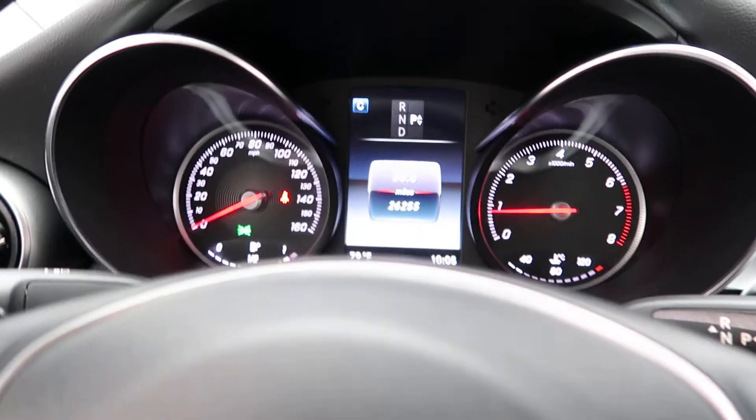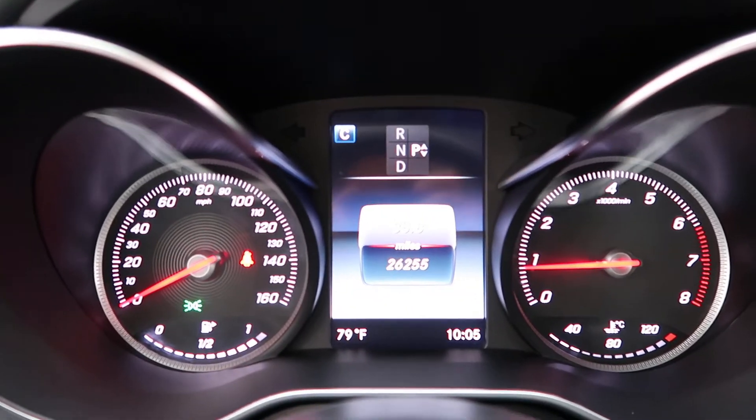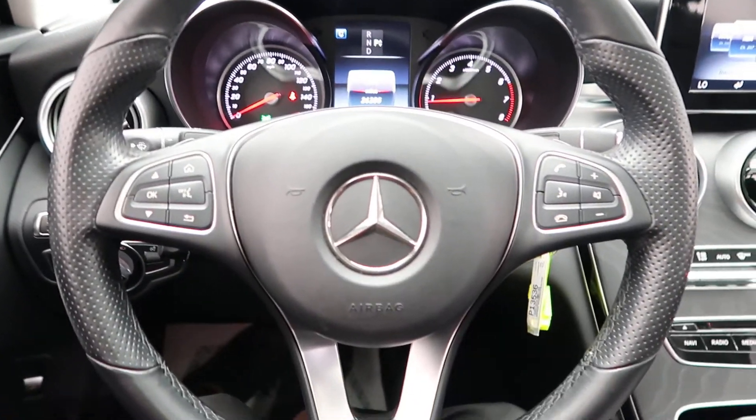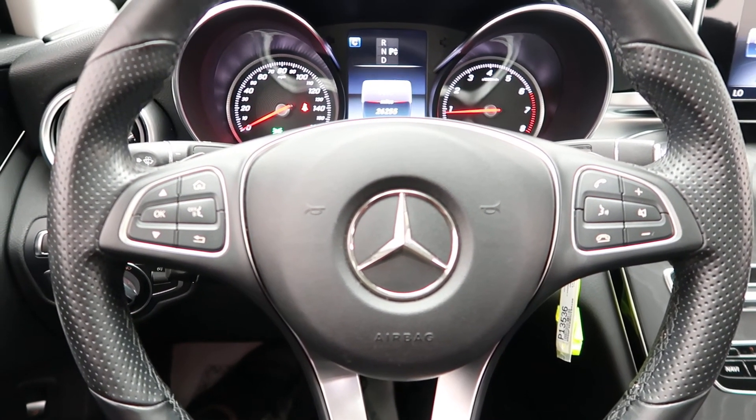This C-Class has 26,235 miles. Carfax and service records available online. If you'd like to view more photos of the C-Class, check out FeldmanImports.com.